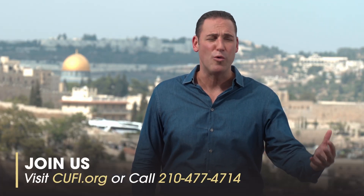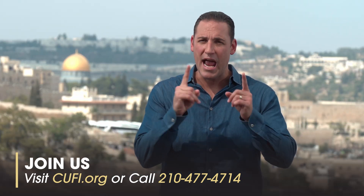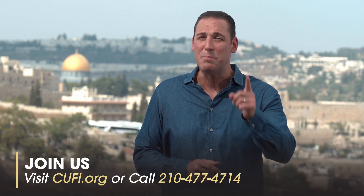Coming up, it's the ultimate symbol of the theme of today's show: tragedy to triumph. Find out what it is after the break, and get ready to be inspired.